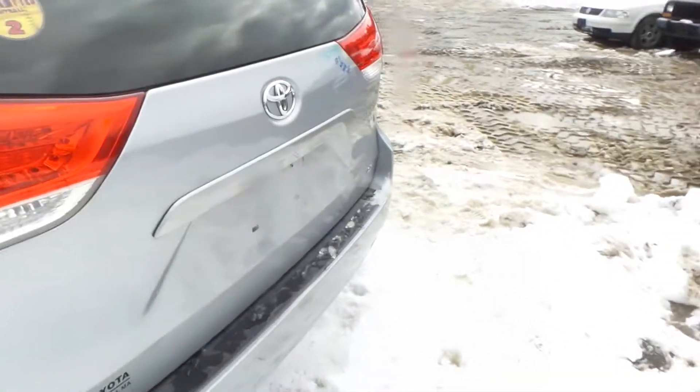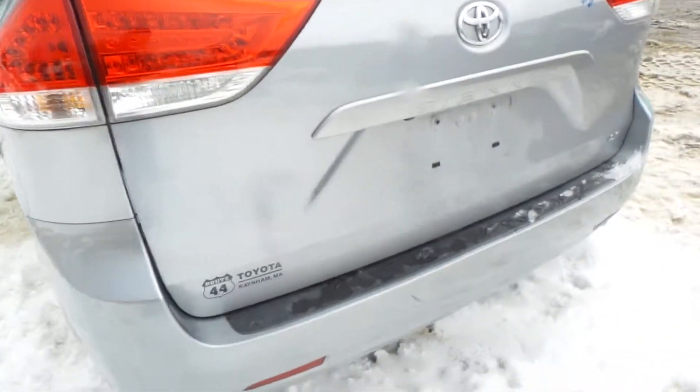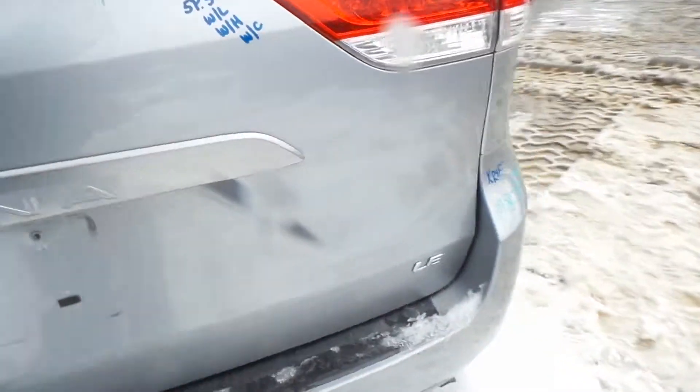Around the back, we have two good taillights. The lid is insurance quality and comes with the lights, hinges, and the camera. We do have a good rear bumper, good for the rebar.